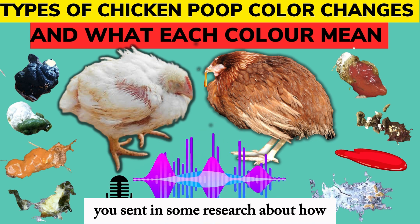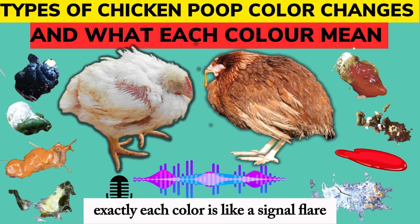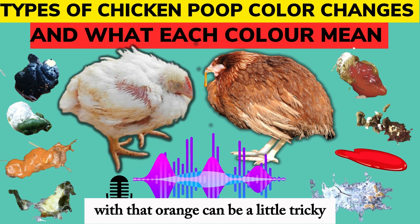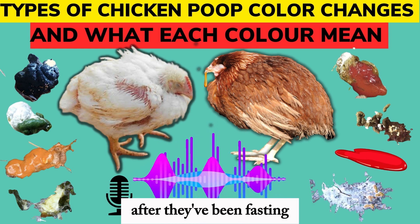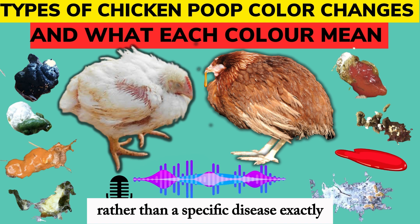Subtle changes matter. The color of chicken poop can be a big clue — it's like they have their own color-coded warning system. Each color is like a signal flare telling you what might be going on. Let's start with orange. Orange can be a little tricky. Sometimes it means coccidiosis, a common parasite, but it could also be that first poop after they've been fasting, or even low blood sugar. So orange might be more about how fast things are moving through their system rather than a specific disease.